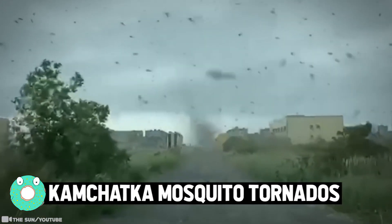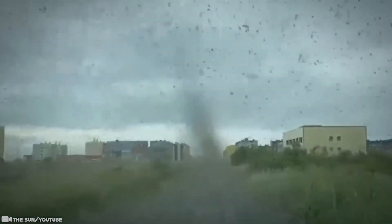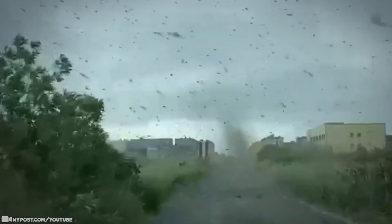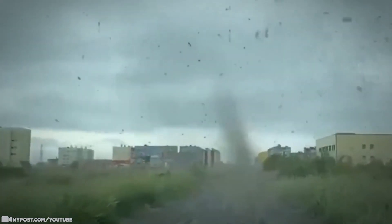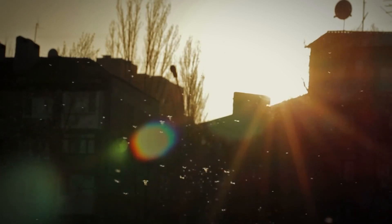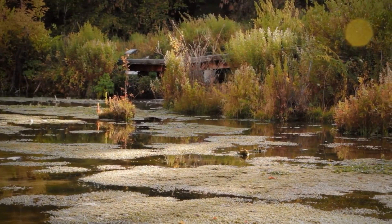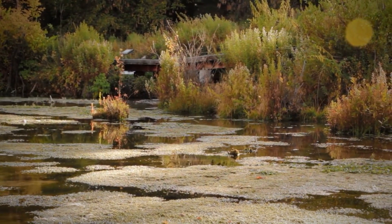Kamchatka Mosquito Tornadoes. Mosquitoes are the worst, and tornadoes are pretty bad too — so mosquito tornadoes are the stuff of nightmares. Though the event in Kamchatka happens annually, it's still a fantastic sight. They're used to swirling mosquito tornadoes, but the unprepared onlooker might get panicked. If you live there or not, this many mosquitoes are bad news. Imagine being outside in that mosquito storm — they'd probably suck your blood clean before you make it to your destination.